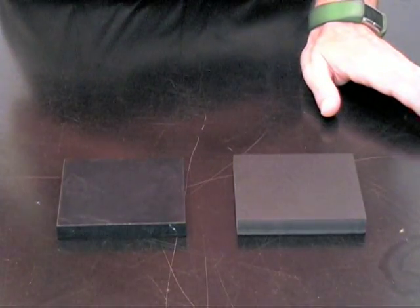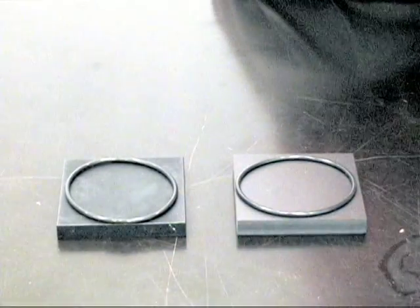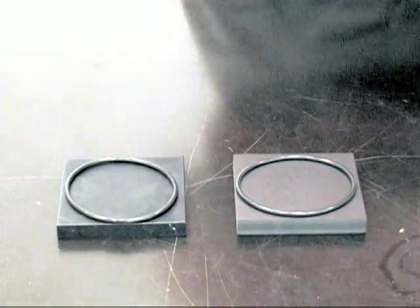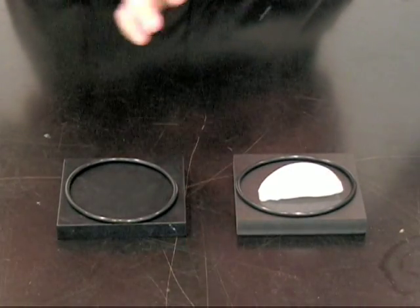I'm going to put these little pieces of rubber on there just to hold water, and I'm going to take a piece of ice and put it on the styrofoam. We're going to watch the ice melt.